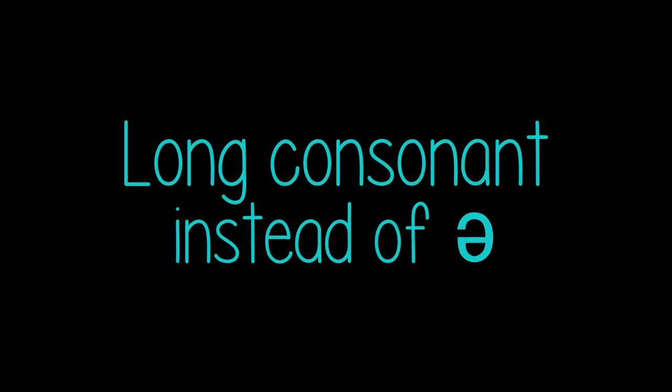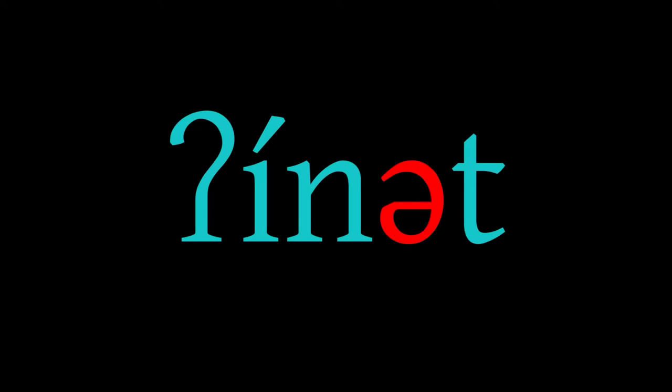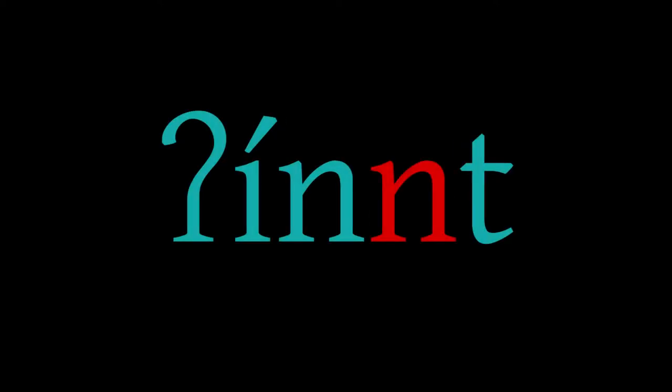Long consonant instead of unstressed schwa. For most speakers, the deletion in casual speech of an unstressed schwa causes the preceding M, N, or hooked N following a stressed vowel to be pronounced long. For example, 'enid,' meaning 'what did you say,' becomes 'enid' with a long consonant. For some speakers, this happens even in very careful speech.